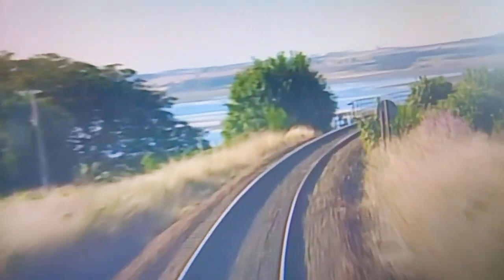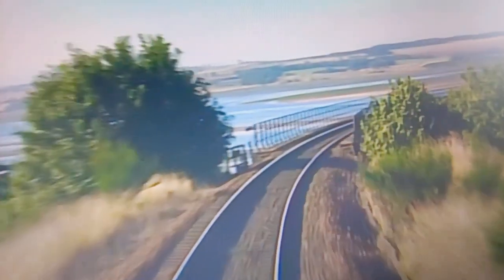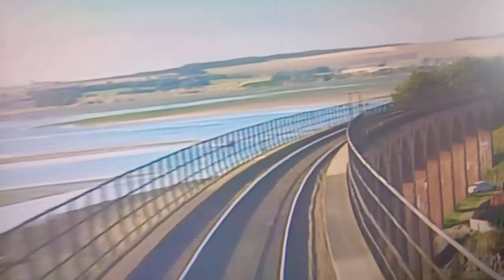Approaching Montrose, the line curves through such difficult terrain it proved to be too expensive to double the track.